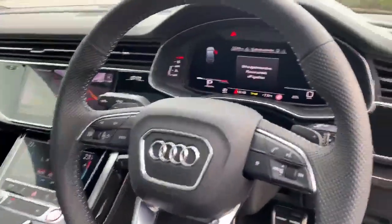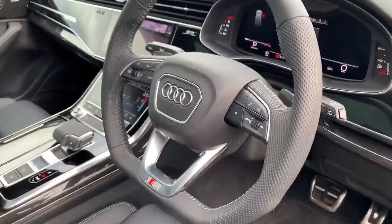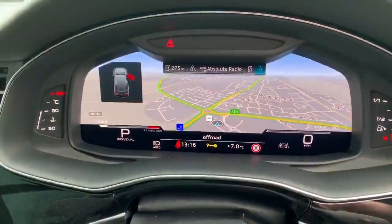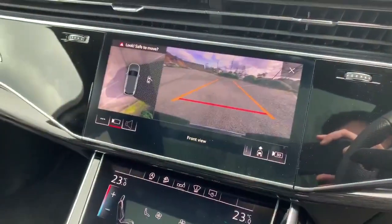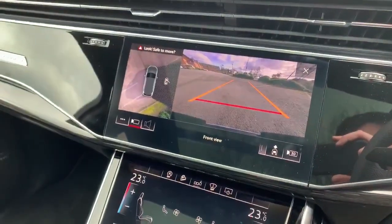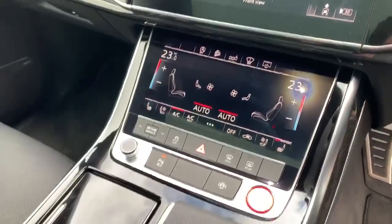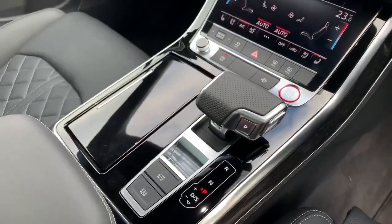You get the full virtual cockpit, and the flat-bottom steering wheel with paddle shift and the option of changing the view. You have the sat nav built in, along with the aerial view camera which gives you rear-view camera and a full top view of the vehicle. Climate control is all electronically controlled, and there are heated seats.